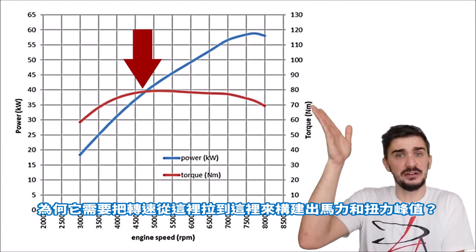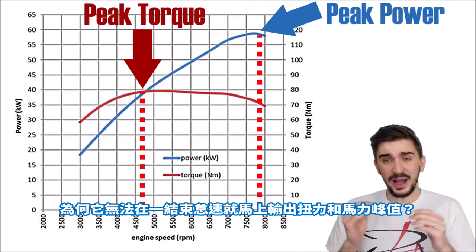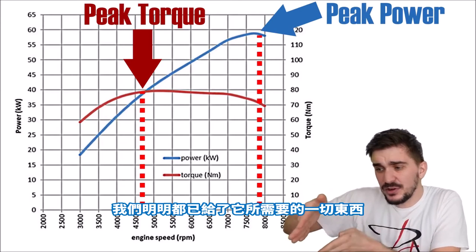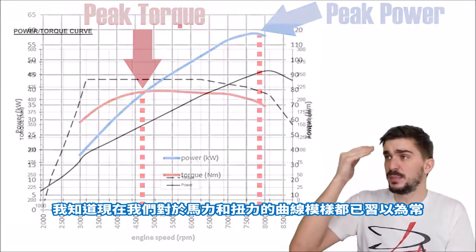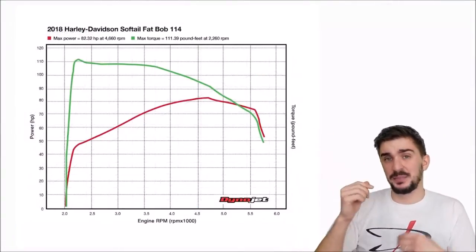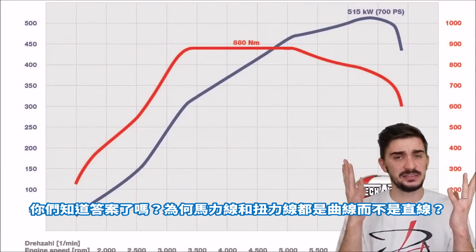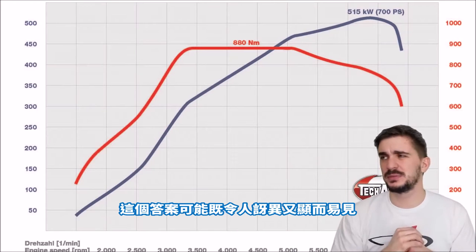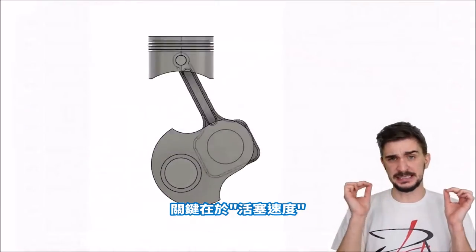Why does it need to rev to here and here to build peak torque and peak power? Why can't it build peak torque and peak power right after idle if we're giving it everything it needs to do so? Now I know we're accustomed to seeing power and torque as curves. But have you ever wondered why are they actually curved? Why is power and torque a curve and not a flat line? Well the answer might be both surprising and kind of obvious. And the answer is piston speed.